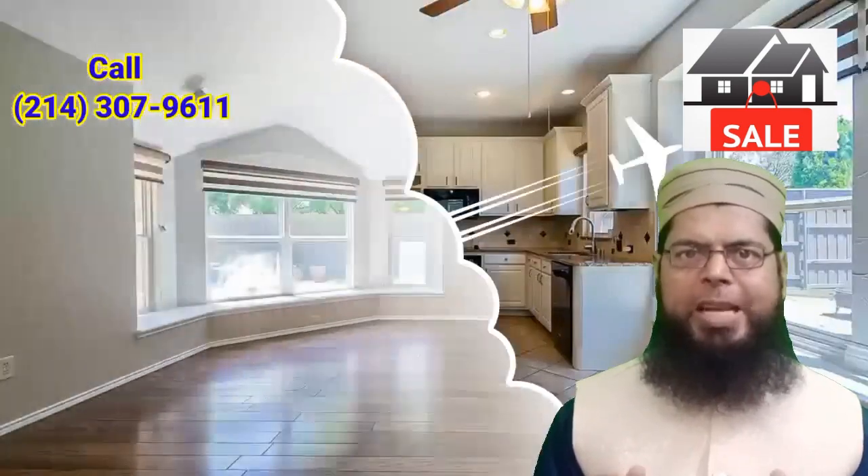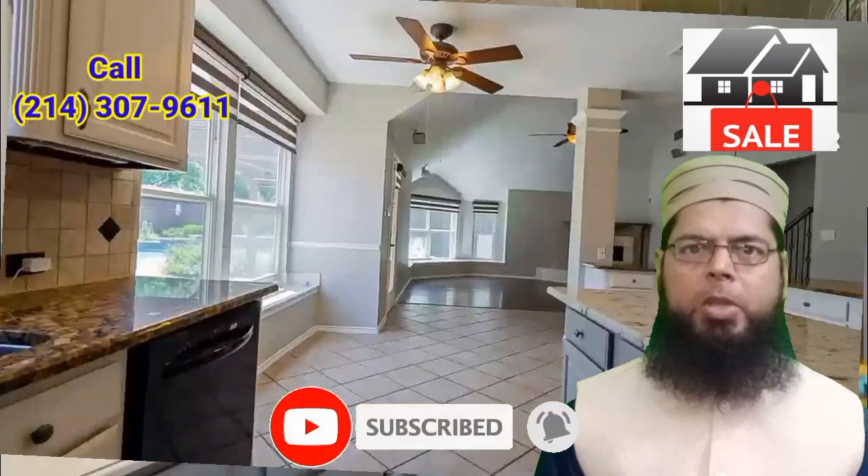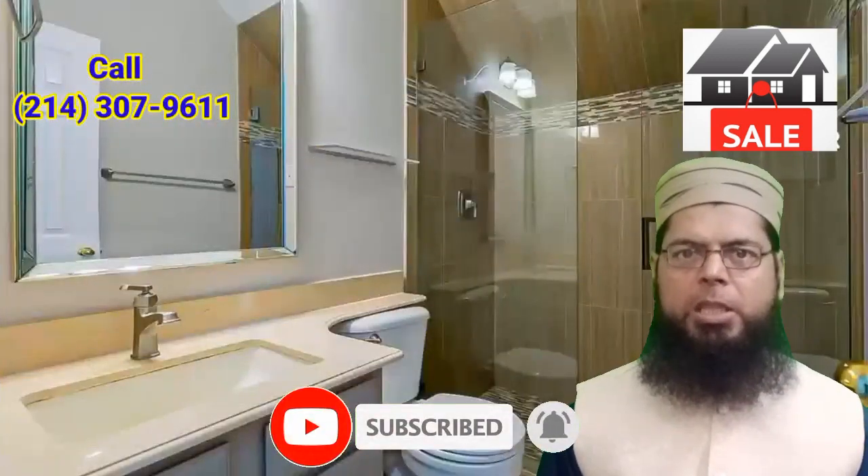Host the next gathering here — hurry, this won't last long! This home has been virtually staged to illustrate its potential. Please open the link in the description for more information. A coordinator can connect you with a real estate agent to help.